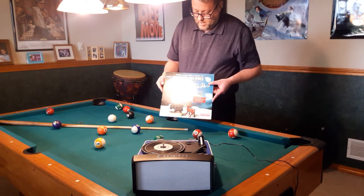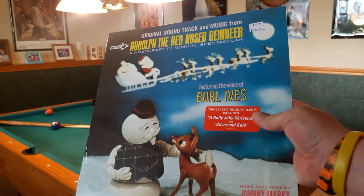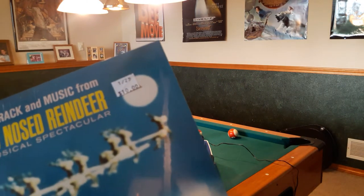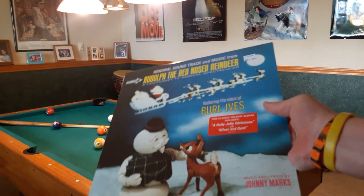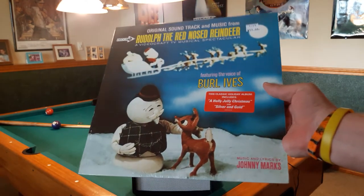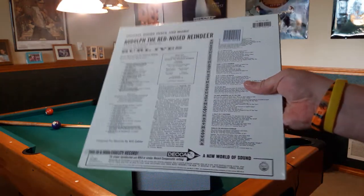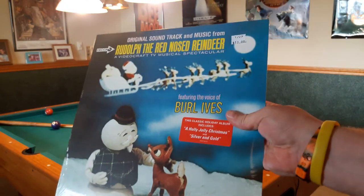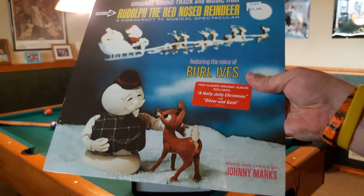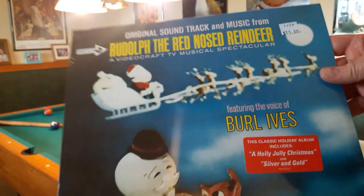It's this guy right here — Rudolph the Red-Nosed Reindeer. Second and Charles, the store that we talk about from time to time, had their holiday stuff kind of stashed in a crate. I was looking through it, saw that price tag — 10 bucks, and it's brand new, still shrink-wrapped. I turned in some old books and got store credit, so it cost me about a buck in the end. This is a soundtrack from the 1964 TV special featuring the voice of Burl Ives. It's a reprint of a Decca release from 1964.